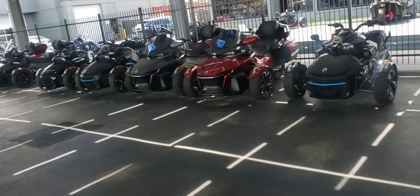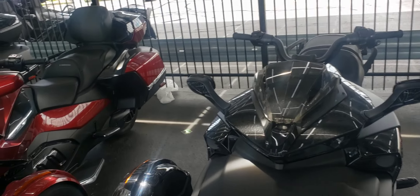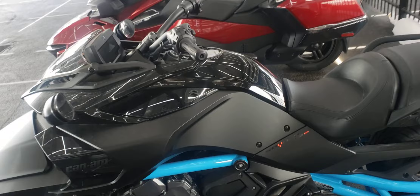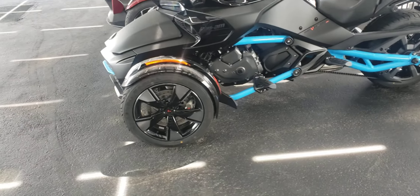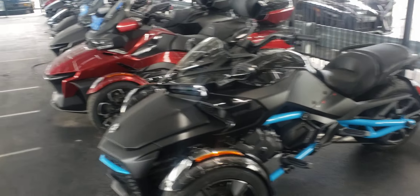We're gonna check out some bikes, see what we got up here. We got these Spiders up here. Get in the comment section if you see one that you would buy today — which one would you get? I like this one with these nice little rims on it. I like the black with the blue.